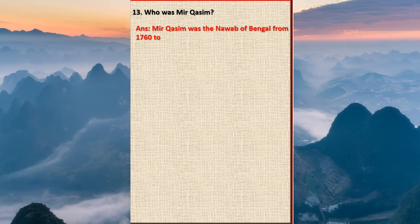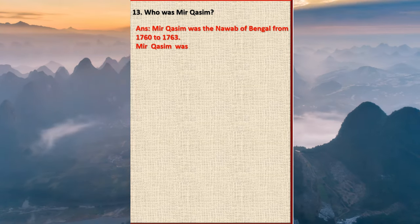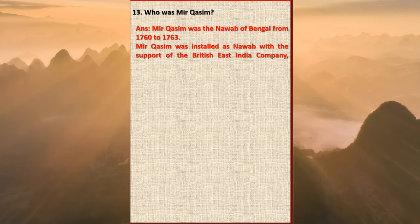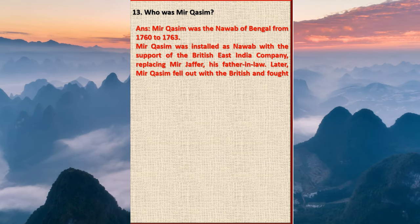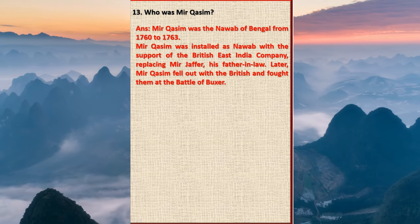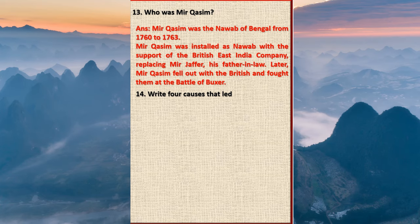Question 13: Who was Mir Qasim? Answer: Mir Qasim was the Nawab of Bengal from 1762 to 1763. Mir Qasim was installed as Nawab with the support of the British East India Company, replacing Mir Jafar, his father-in-law. Later, Mir Qasim fell out with the British and fought them at the Battle of Buxar.